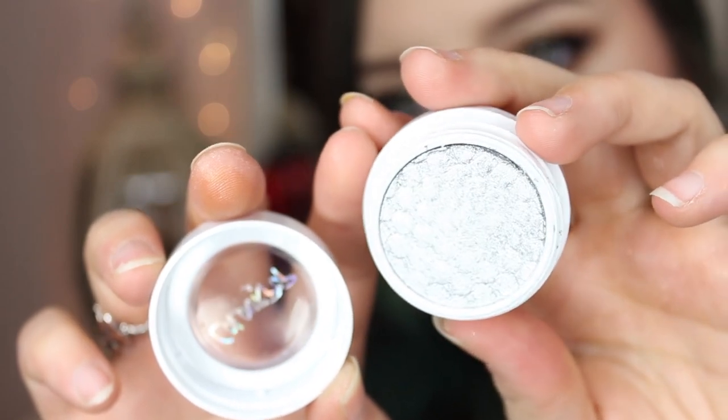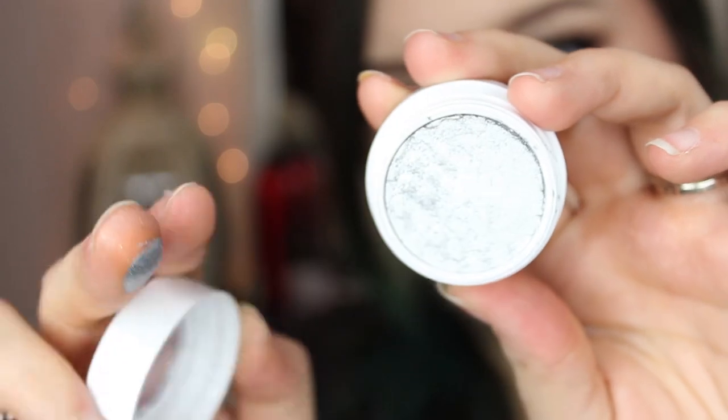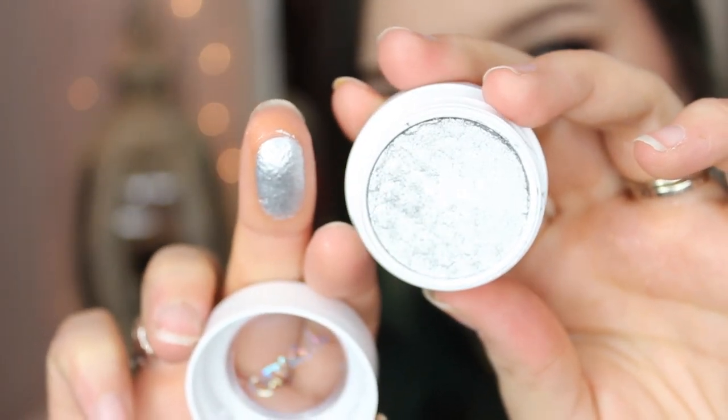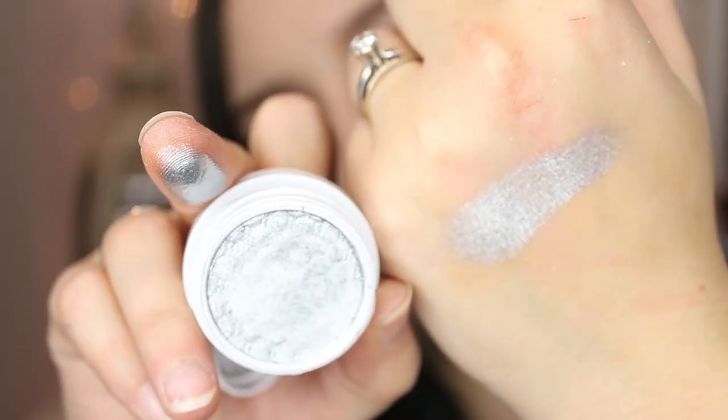The next one is one I probably won't use as often, but I need it in my collection — it's such a beautiful silver shade. This is legit silver. It's like liquid silver on your eyelids; it feels like it, it looks like it. It's perfect if you want that really bright, huge pop of shiny, shimmery silver. This is going to be it, and this is called Liberty. I absolutely love this one.